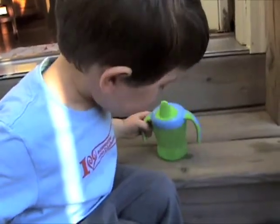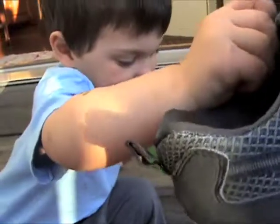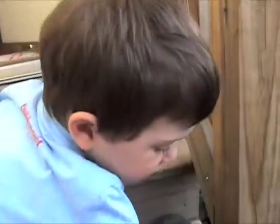Say bye-bye, Ant. Look at Mama. Odin, I love you.